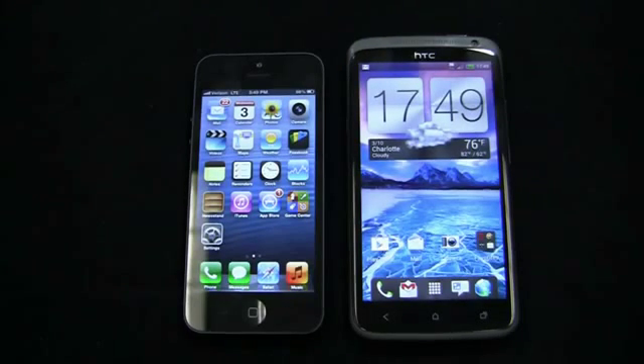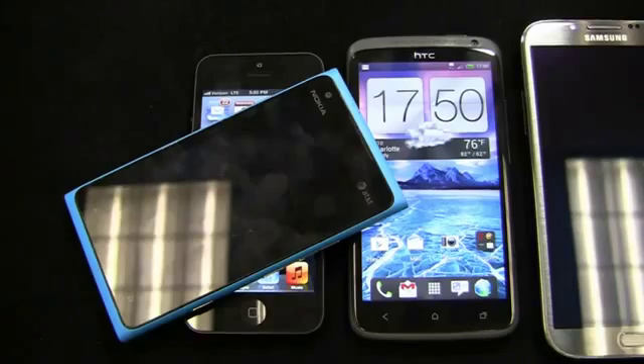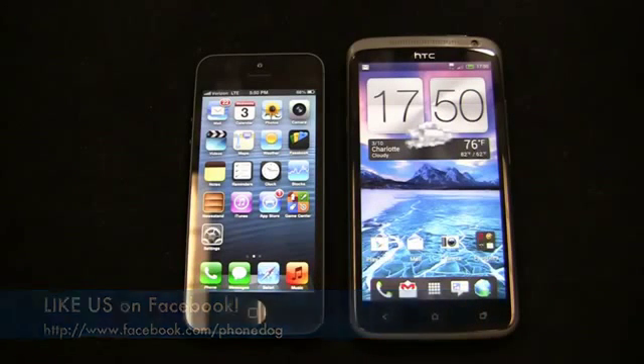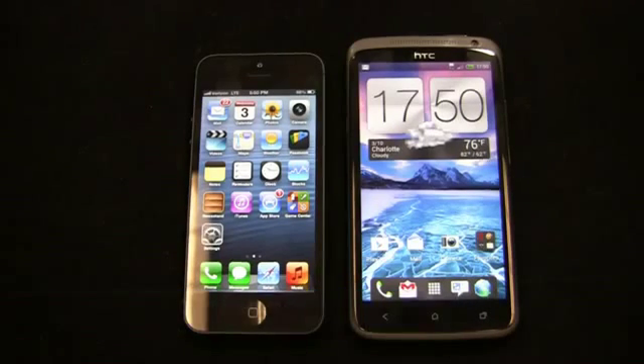Much more coverage to come on phonedog.com for both devices. Whatever you think of the dogfight winner, there are some awesome devices on the market — the Galaxy Note 2, Lumia 900, Lumia 920, and the One X all offer great options this holiday season. These dogfights are getting harder as manufacturers standardize specs and dual-core processors become the norm. The slight edge goes to the One X. Like us on Facebook at facebook.com/phonedog and hit me up on Twitter at phonedog_Aaron. Thanks for watching — stay tuned for more dogfights on phonedog.com.